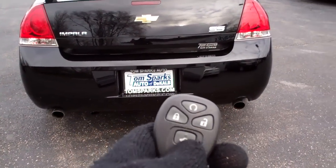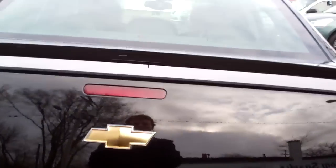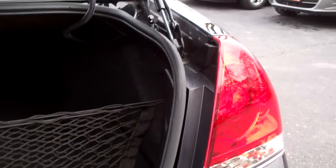Pop the trunk — as you can see, you've got remote trunk access, keyless entry and remote start. Nice big trunk with split fold-down seats.